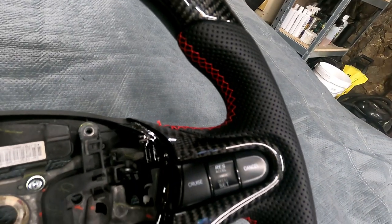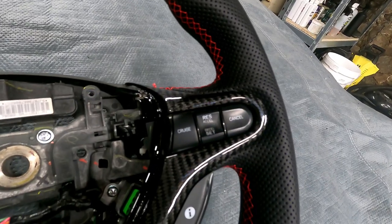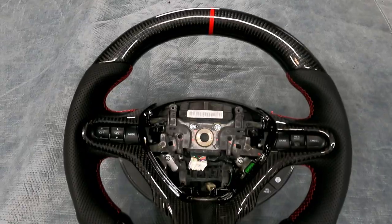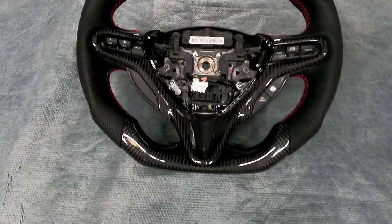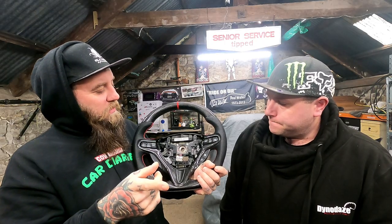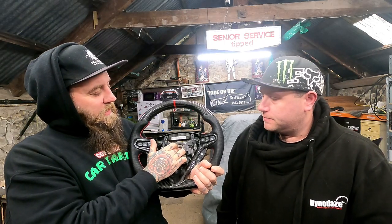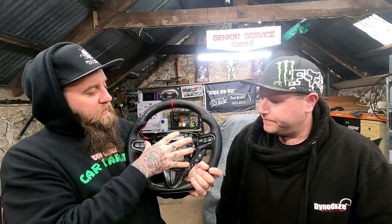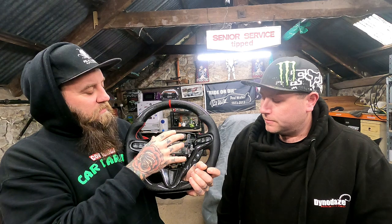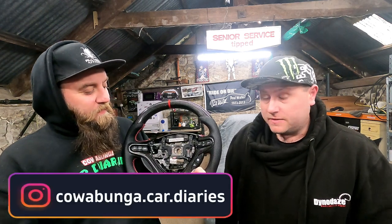We weren't expecting that. I was expecting to have to transfer all the controls over, but it's amazing that you don't. And I love the flat bottom — it's great, isn't it? Proper race car. Very, very cool. So it should be as simple as: airbag out of the old one, take the bolt out of the centre, take it off, plug it in, put the airbag back in this one once it's bolted on — and that should be it.